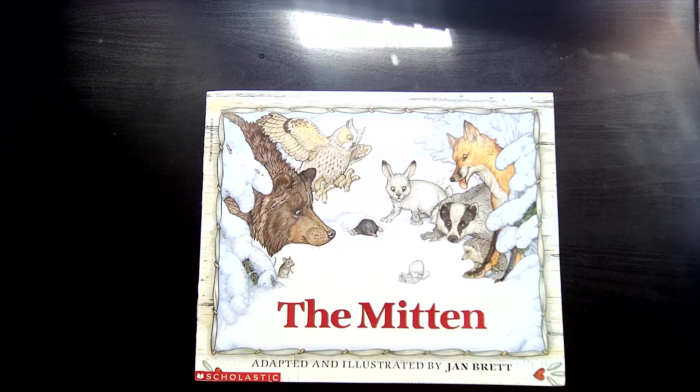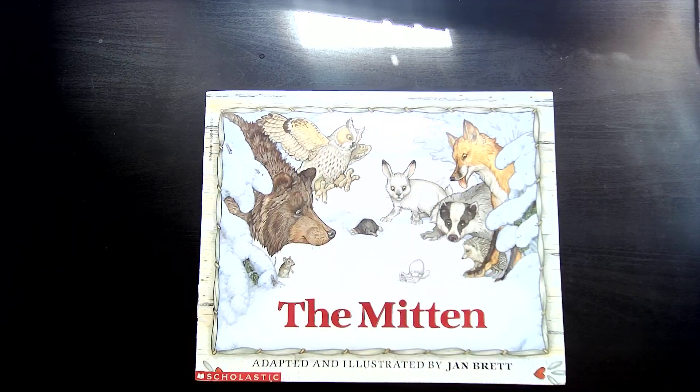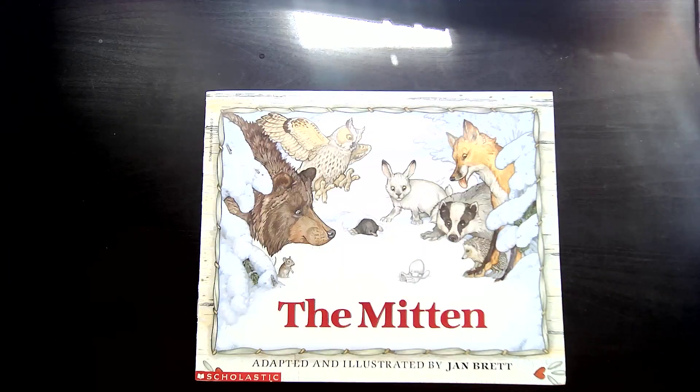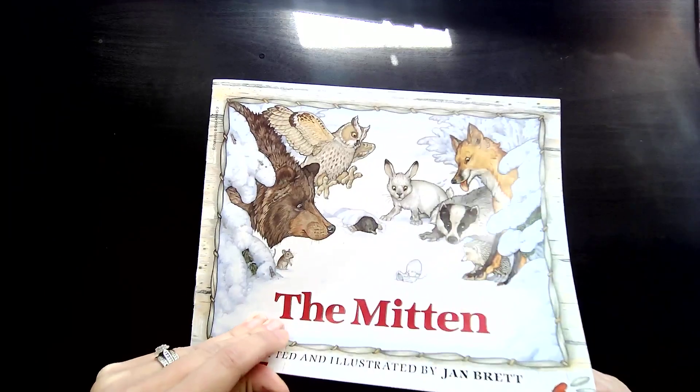She not only wrote the words, but she drew the amazing illustrations, and I think she is one of the most talented illustrators that we have. If you look closely at the pictures, you're going to see so many hidden details inside this story. So let's enjoy The Mitten.